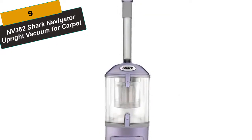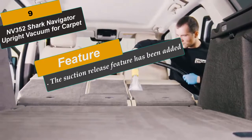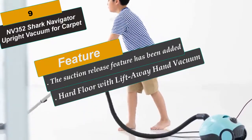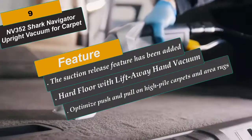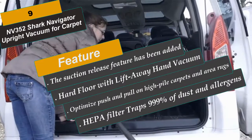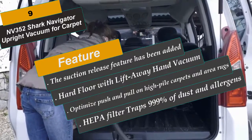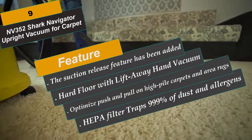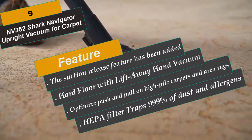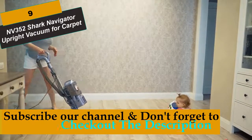At Number 9 is the Shark Navigator Upright Vacuum for Carpet and Hard Floor, with Lift-Away Hand Vacuum, Pet Tool, HEPA Filter, and Anti-Allergy Seal. Due to the tremendous suction of the Shark Navigator Lift-Away Vacuum, a suction release feature has been added. This allows you to adjust the amount of suction to optimize push and pull on high-pile carpets and area rugs. For instance, if a small area rug is being pulled up by the floor nozzle, turn the suction release collar at the base of the handle to the right to release excess air. This lowers suction at the floor nozzle, making it easier to push and pull while still getting carpets clean. When maximum suction is needed or when using the turbo brush, ensure the collar is turned all the way to the left.